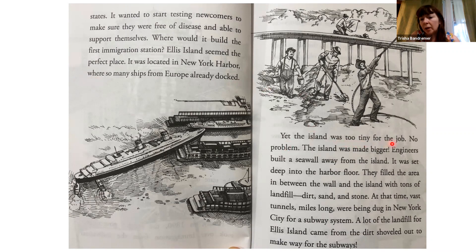Yet the island was too tiny for the job. No problem — the island was made bigger. Engineers built a seawall set deep into the harbor floor and filled the area between the wall and the island with tons of landfill: dirt, sand, and stone. Vast tunnels, miles long, were being dug in New York City for a subway system, and a lot of the landfill for Ellis Island came from the dirt shoveled out to make way for the subways.